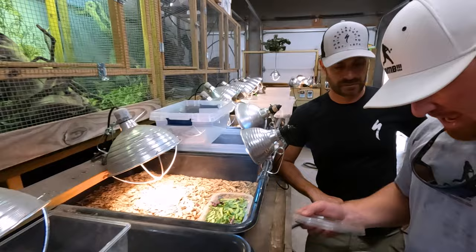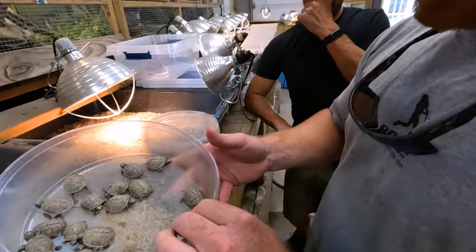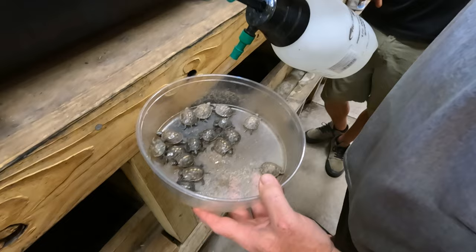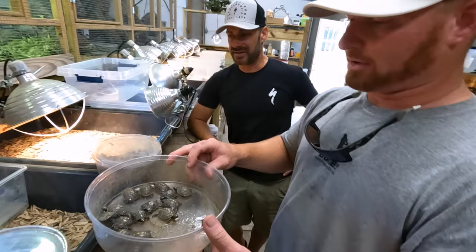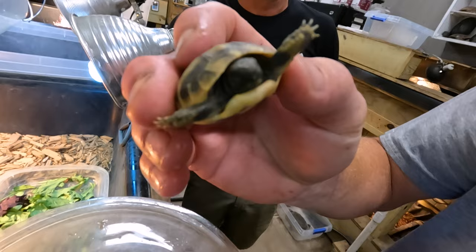I've got a bunch of baby turtles here hatching. Here we've got Eastern box turtles, and here's one diamondback terrapin that hatched. That's so cool — there's still a lot to hatch. These are more Eastern box — let me spray them down a little bit. We also have Eastern Herman's tortoises that hatched. This guy just hatched a couple of days ago.